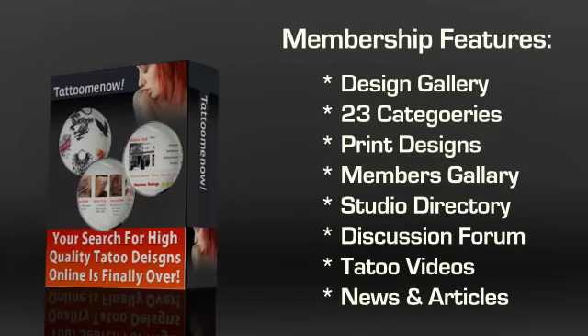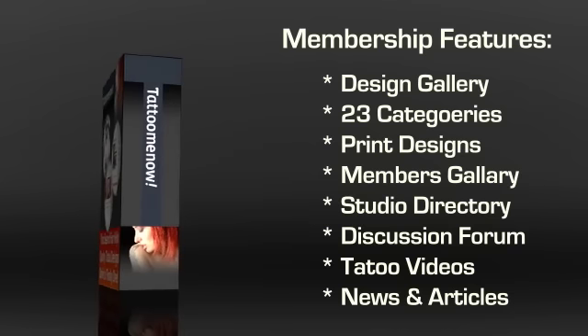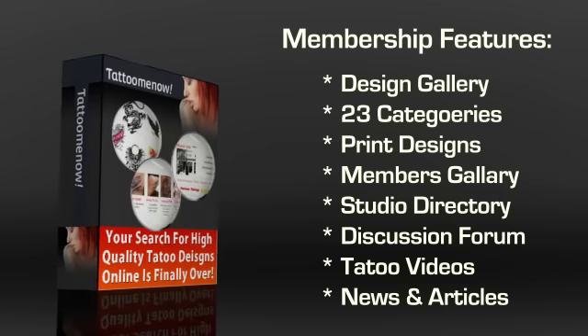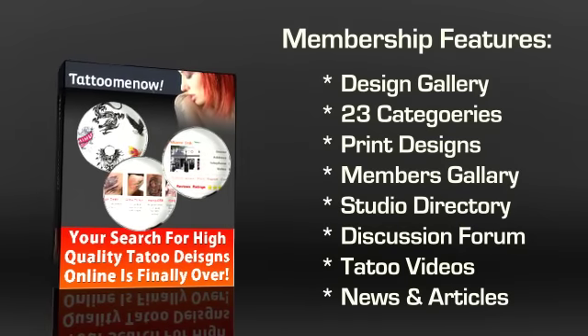The first component you'll see is the Design Gallery. This is the best part of Tattoo Me Now. There are over 3,500 designs on this one website split into a whopping 23 categories. You can conveniently print out a design and then take it to the tattoo artist of your preference to have it inked on an area of your choice.